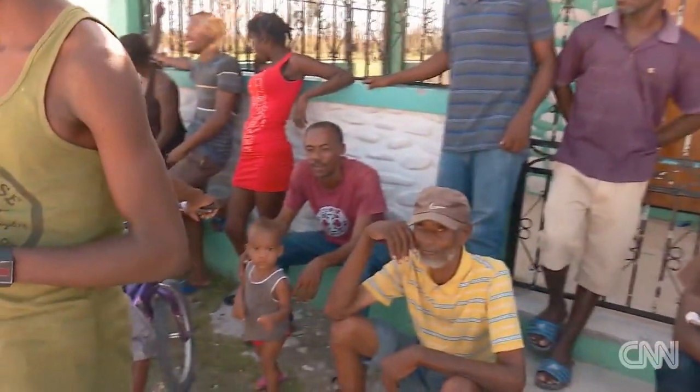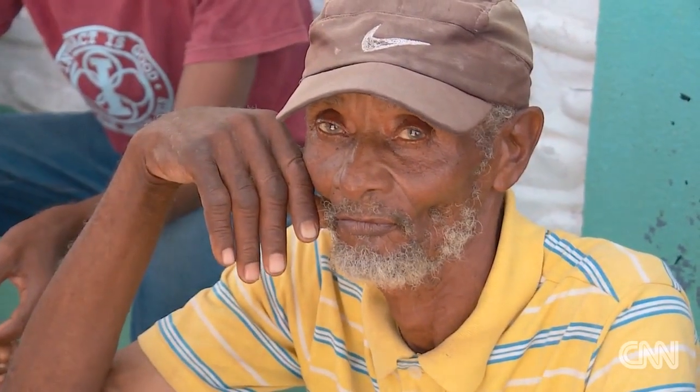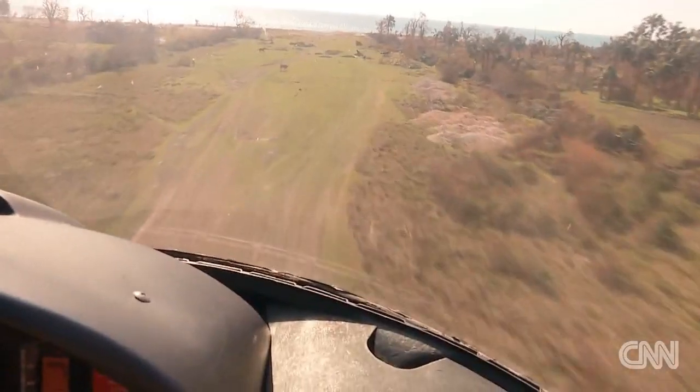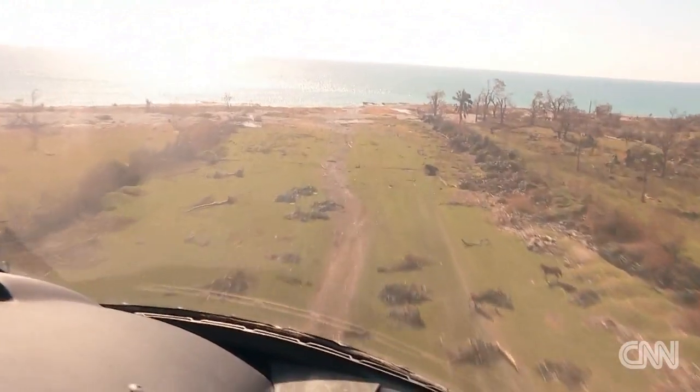These people survived the most powerful hurricane their country has seen in a generation — a grim reminder of the fury and power of Mother Nature. Ivan Watson, CNN, Port Salou, Haiti.